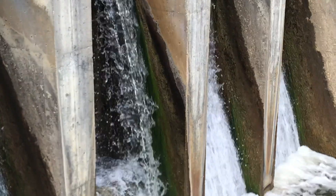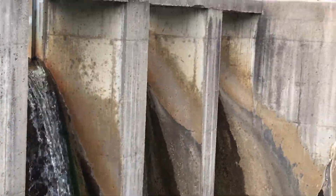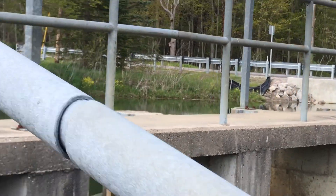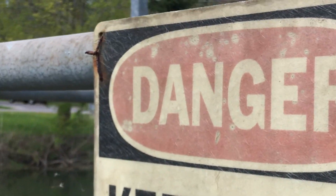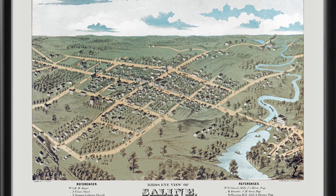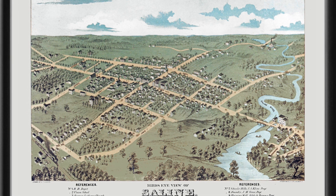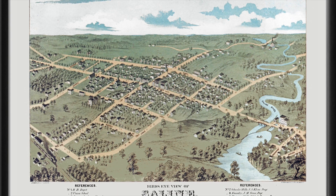When we follow the river, we always want to get up close to the dams, no matter how homely they are. This 1872 map has us looking southward across the city of Saline, showing two dammed ponds. We still have both of them — both dams — though they're both modernized.